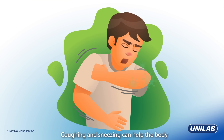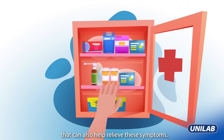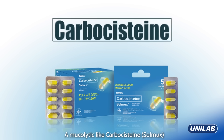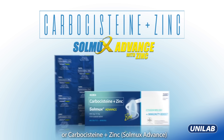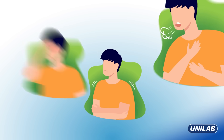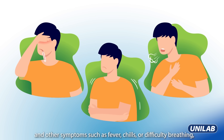Coughing and sneezing can help the body get rid of excessive mucus, but there are medications available that can also help relieve these symptoms. A mucolytic like carbocysteine — Solmiux, or carbocysteine plus zinc — Solmiux Advance, can help loosen the phlegm by liquefying it and making it less sticky in the throat, and make cough productive.